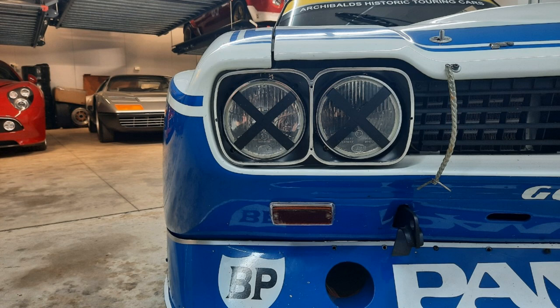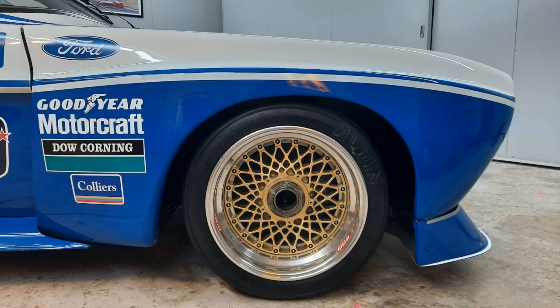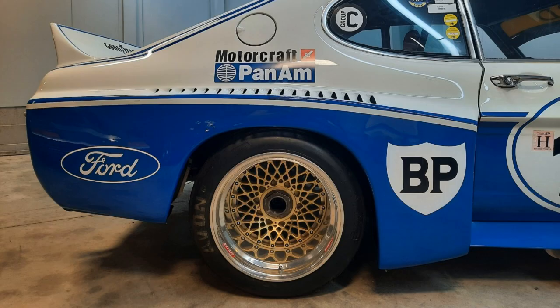This time, Ford of Germany's crazy Cosworth-powered 1974 Capri RS3100 factory racer.